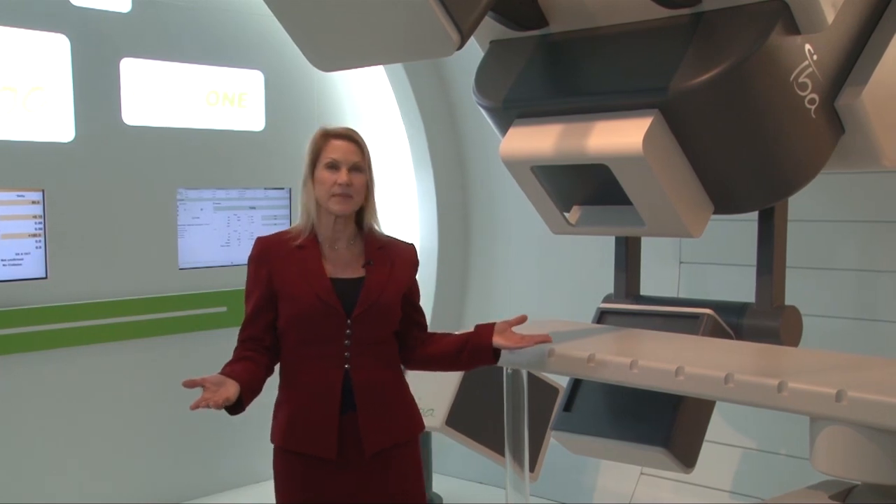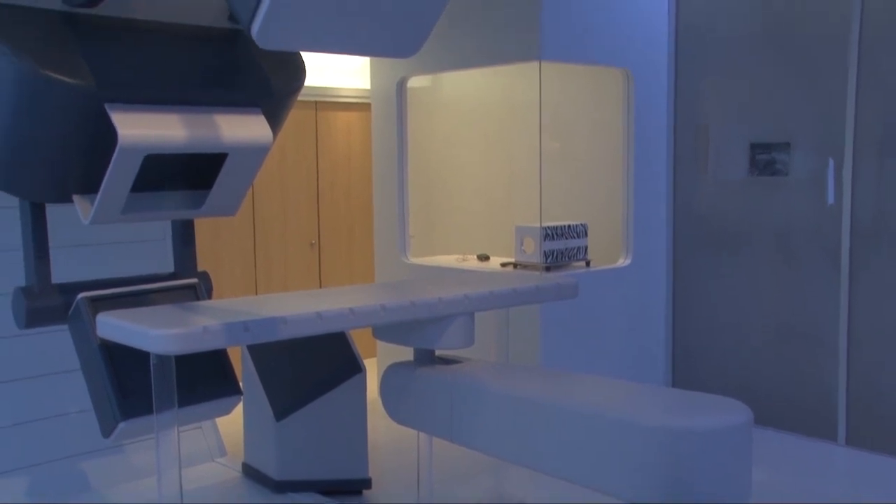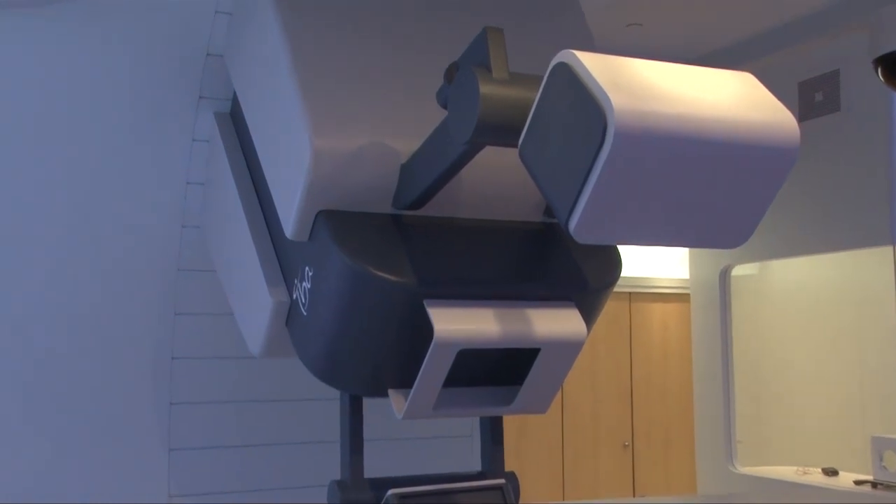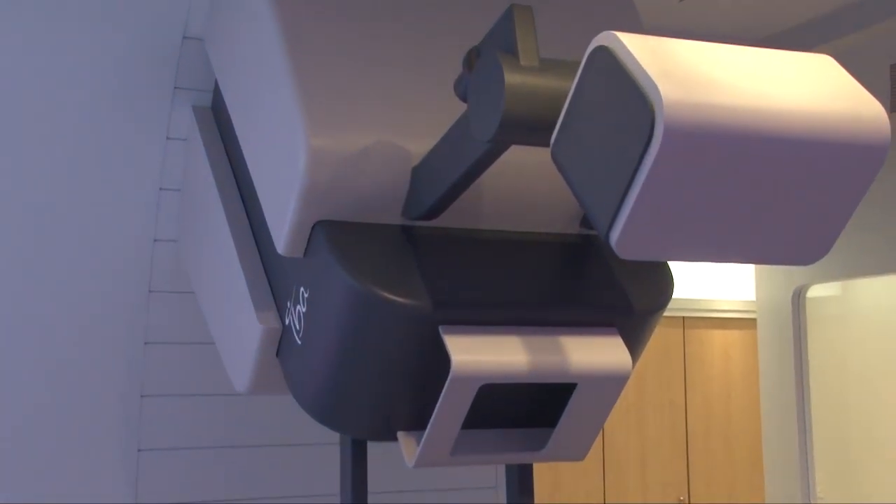This new compact system is designed from the ground up to meet the needs of patients, clinicians, and administrators both today and well into the future. Proteus One is the culmination of an intensive collaborative effort to bring protons with their clear clinical advantages within reach for many more facilities. Developed in concert with the award-winning Philips design team, the Proteus One features a dramatically smaller footprint, so it's easier to install and operate, more affordable, offers a shorter time to first patient treated, and is ultimately easier to finance.